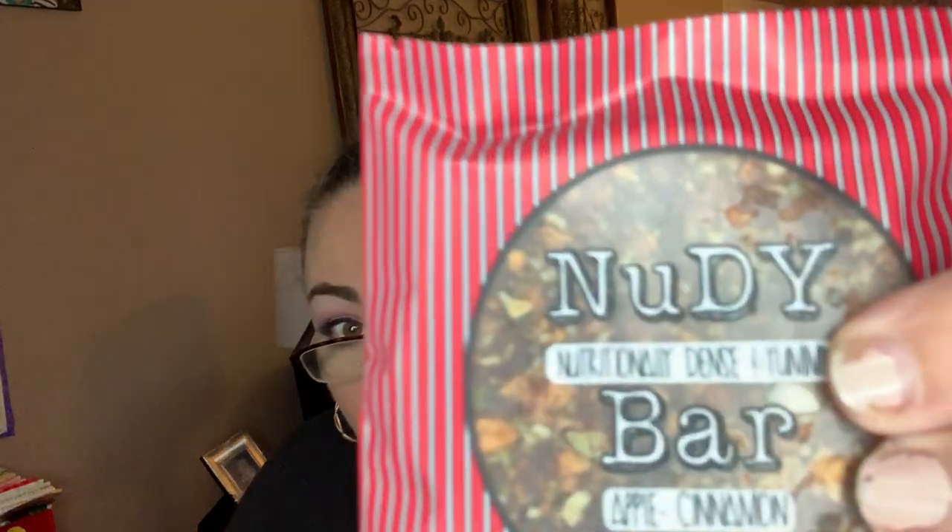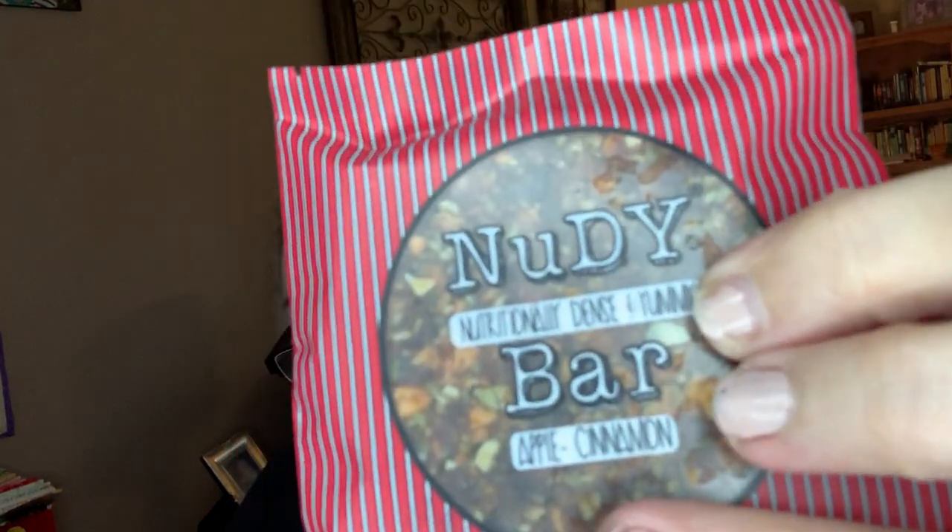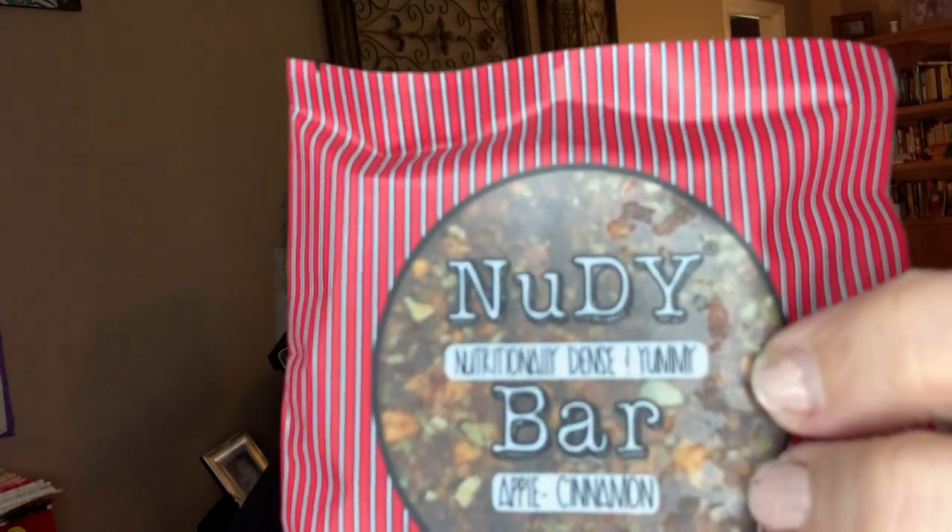There's a snack pack extras note — occasionally, when snacks are near the manufacturer's suggested Best Buy date, they may add extra items to your snack pack. They've got two extra snacks: a Nutty Bar, apple cinnamon, nutritionally dense and yummy — it looks like a fruit bar, a health bar type thing.